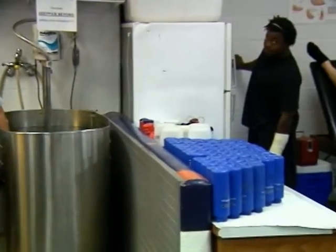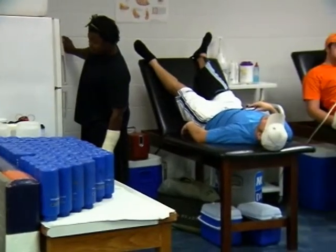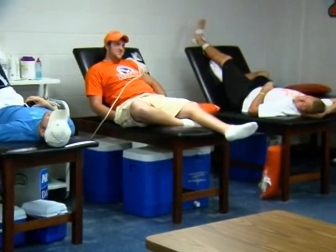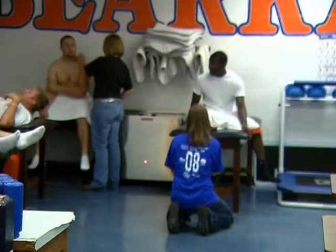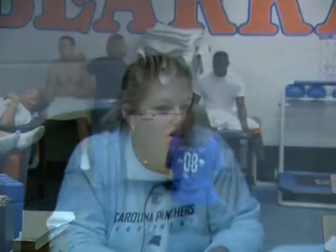We have all kinds of rehab equipment that you would find at a PT clinic. We have stem machines, whirlpools, moist heat — which is the heat packs that we use. We have all those things in every training room here on campus.